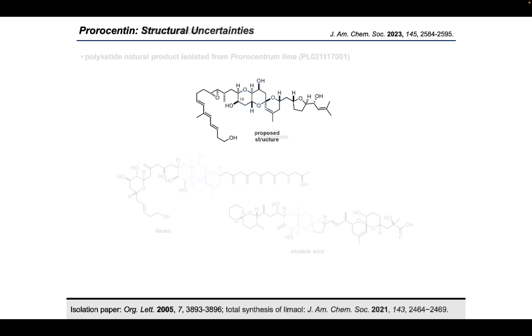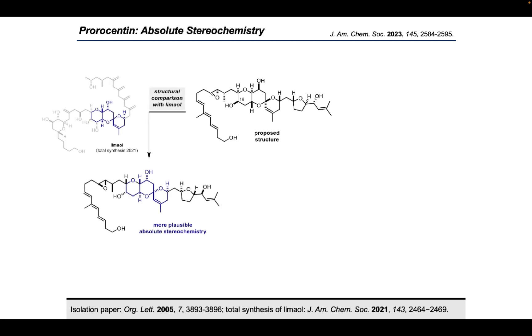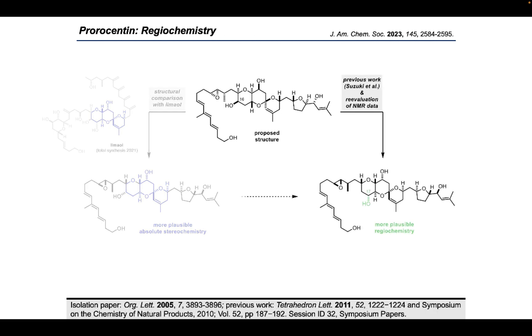The structural similarity of these compounds can hardly be overlooked, especially when the core structures of the molecules are compared. From this background, one can speculate that at least parts of the biochemical enzyme machinery for the synthesis of such complex molecules are shared within Prorocentrum lima. This is exactly the reason why we decided not to synthesize the structure shown in the isolation paper. Since the structure of limaol was undoubtedly determined by total synthesis in 2021 by our own group, we assumed that the enantiomer of the proposed structure — bearing the same core fragment as limaol — more likely represents the true structure. In addition, previous work by Suzuki and co-workers raised the question of a potential constitutional misassignment in the originally proposed structure.